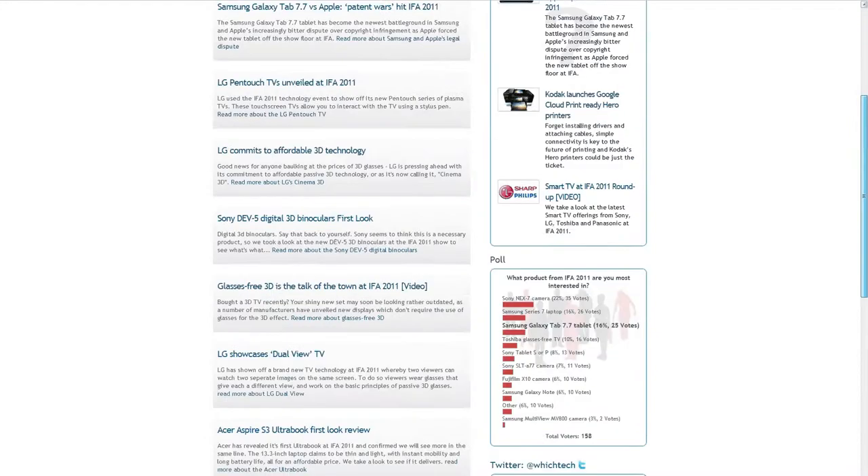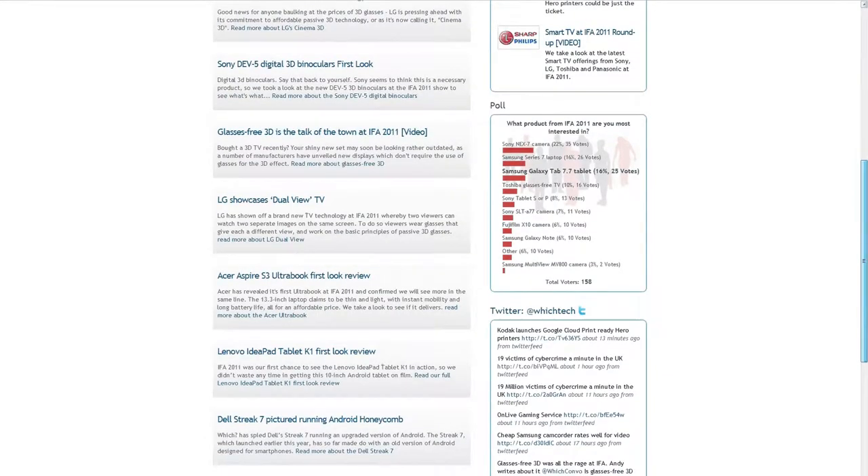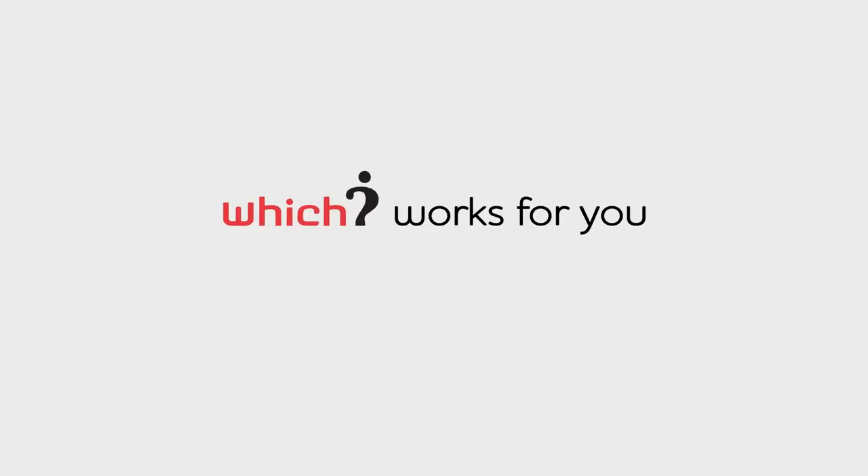To share your views on what you thought the best product of IFA 2011 was and vote in our poll, head over to our website at which.co.uk/techdaily.